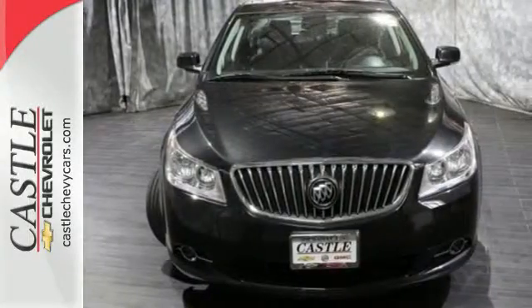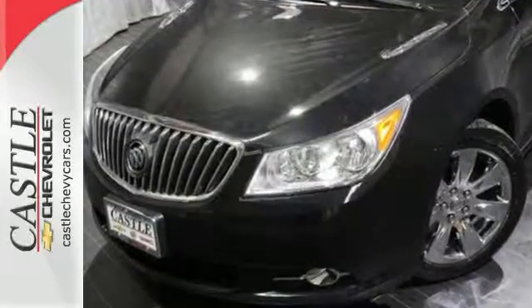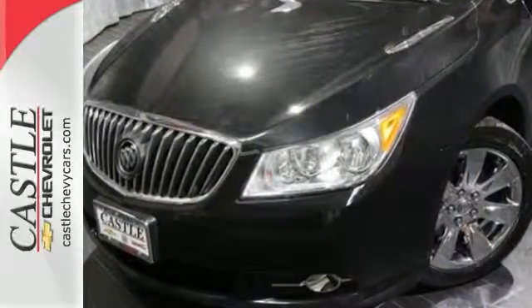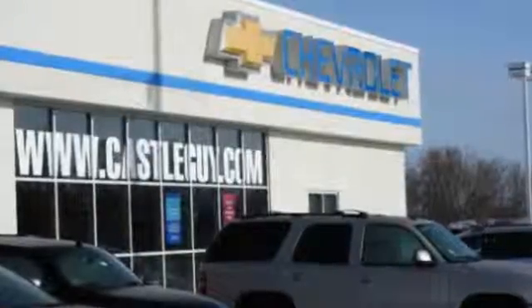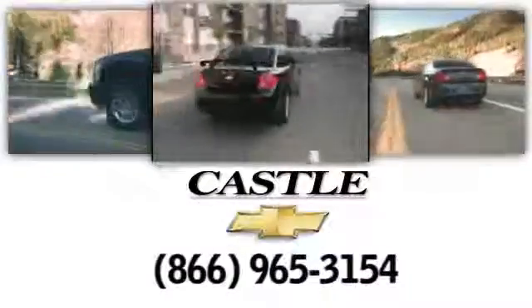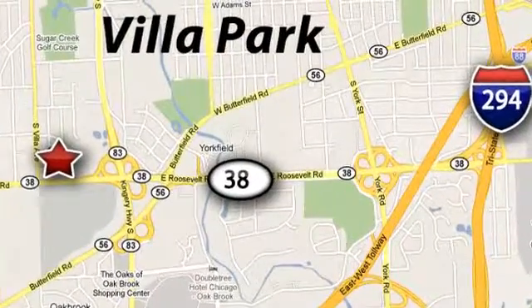Take your ride to the next level with Buick's new masterpiece, the 2013 LaCrosse. At Castle Chevrolet, it's our passion to provide you with a world-class ownership experience. Call or stop in today. We're conveniently located at 400 East Roosevelt Road in Villa Park, Illinois.